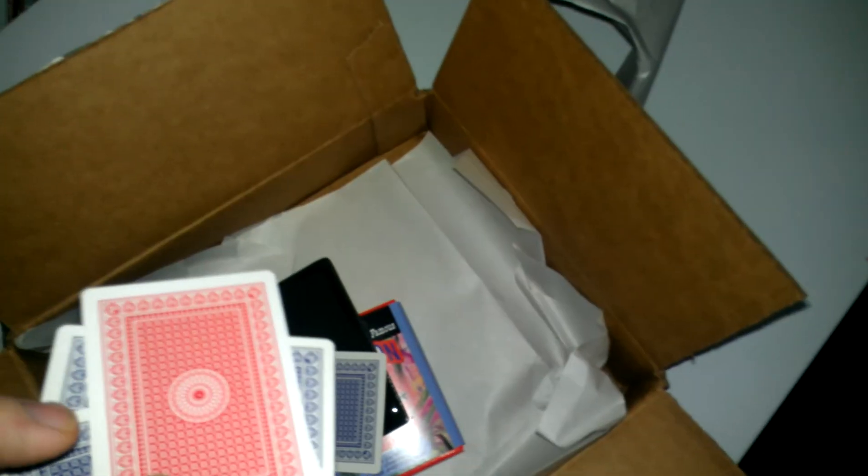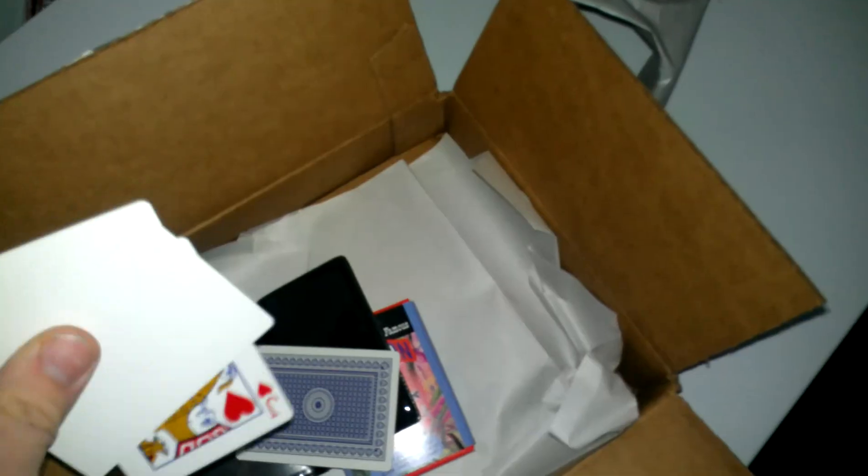A real quick look at what they sent me in the little bonus wallet: some blank playing cards and a Jack of a Redback. Cool.